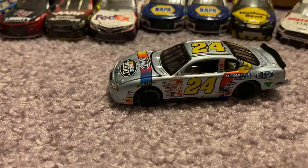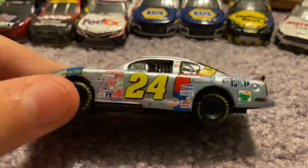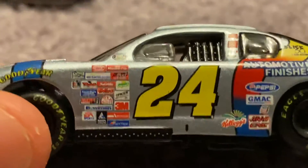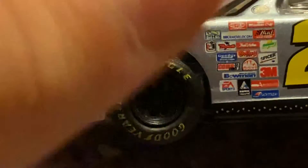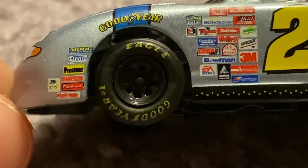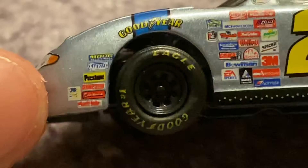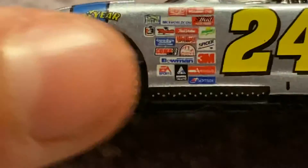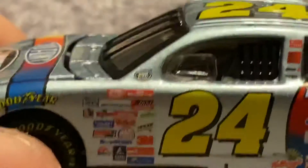We will first get started with the left side of this beautiful, beautiful race car. Get nice and zoomed in right there. We have your Moog, Levite, Pristine, Simpson, Edelbrock — cannot read that one — and it looks like 76 right there. We have Goodyear Eagle tires. This is rubber tires, so that is very, very good.